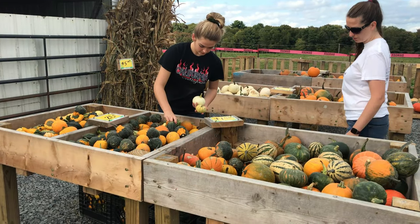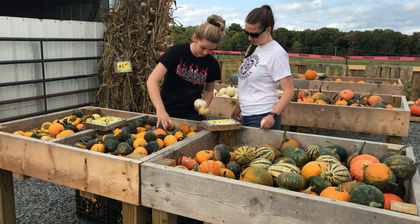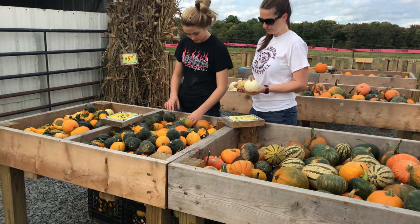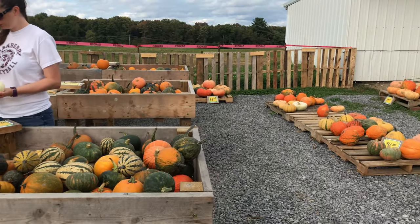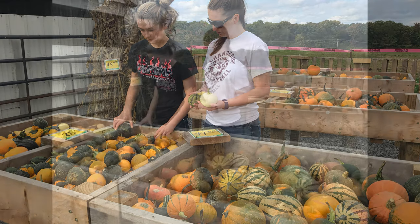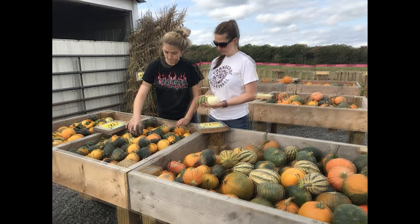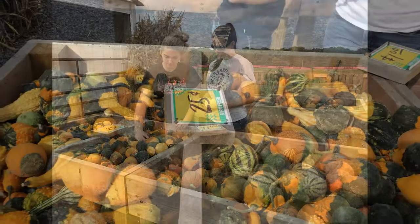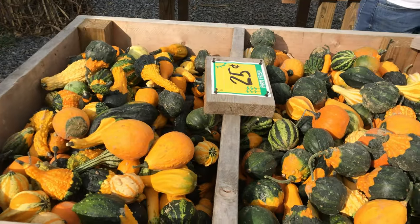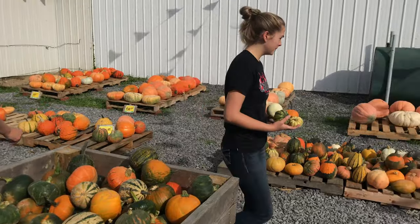It's really fun to go to a working farm like this and pick out the decorations. It's so much more enjoyable than going to like a Walmart where there's just a bin of pumpkins. We like supporting the local business, supporting this local farm. The owner, Mr. Thomas, is terrific. Prices are good, and there's quite a variety of things to pick from.